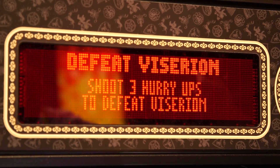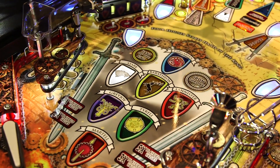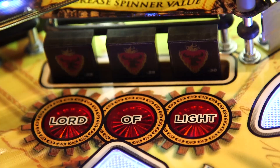If you hit enough of the targets and get the scores rolling, you'll see a few little vignettes from the TV series scrolling on that red LED display, and all the other families and all the details and liveries and flags of the series are obviously peppered right across the machine.